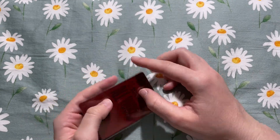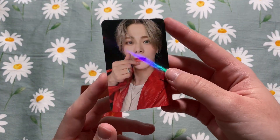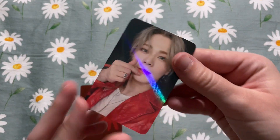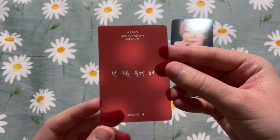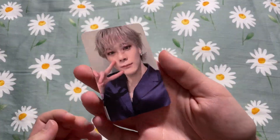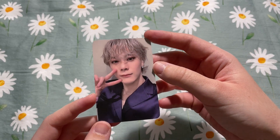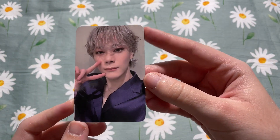Next up we have ASTRO — this is super exciting. I have Moonbin's With Drama fan sign pre-order card; this is so stunning, I'm so happy I have it. It also came with his red message card, but I don't need this so I'll put it up for sale or include it as a freebie. Next we have another Moonbin card — this is one of his fan sign cards, either from Apple Music or Dear My Muse. It is so cute, I love his hair.